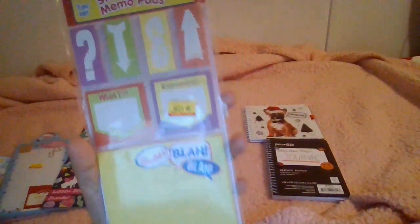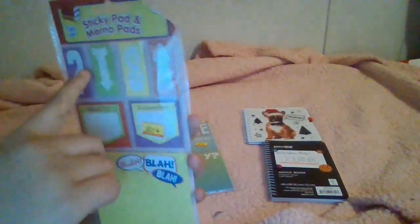Let's look at this first — it's a sticky pad and memo pad set. I got it for 50 cents. It's very cute with different designs. Some are probably for bookmarks, some for tiny little notes, and these are regular size sticky notes. It's a seven-pack set total.